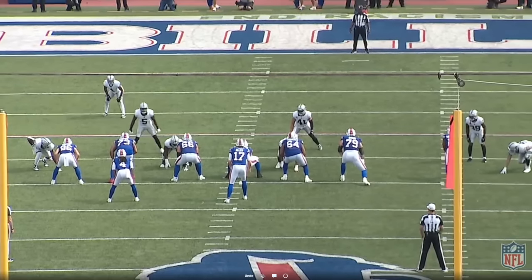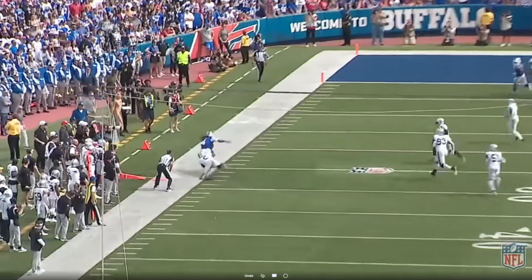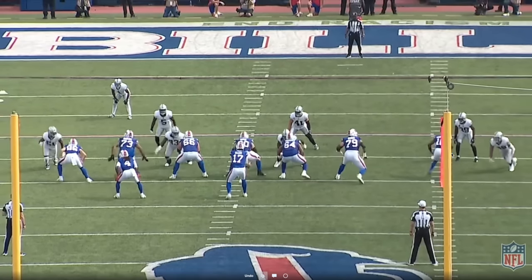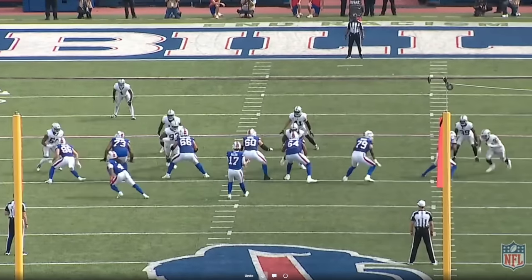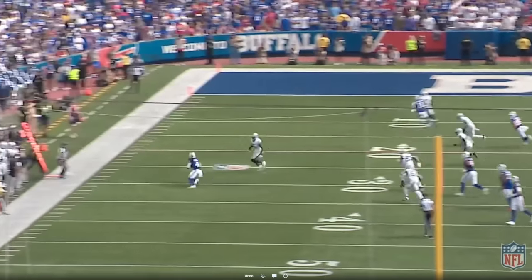Josh Allen was in tune with the game plan, in tune with where Crosby was on every play. He gets it out to James Cook quickly — Shurfield is actually helping out wide initially on Crosby — which allows Brown to take his time finding the proper angle to set up the block versus Crosby. But again, it doesn't matter because the ball is out so quickly. Josh sees Cook has leverage on linebacker number five Diablo, gets it out, and converts the first down.